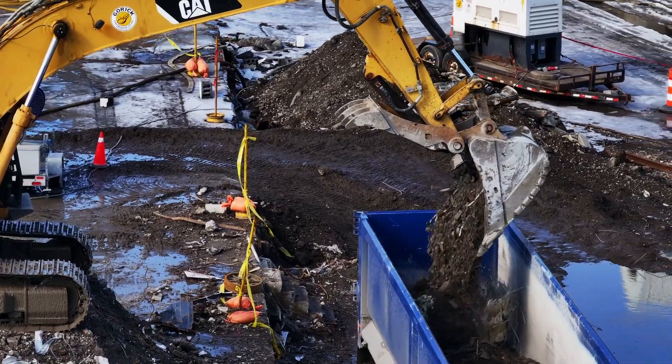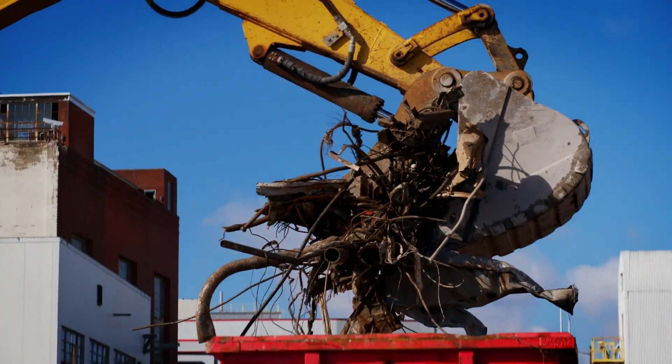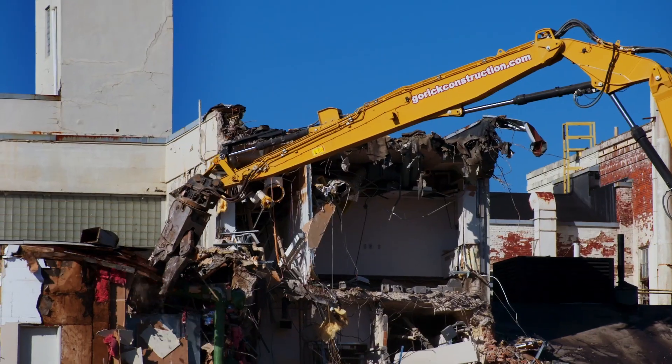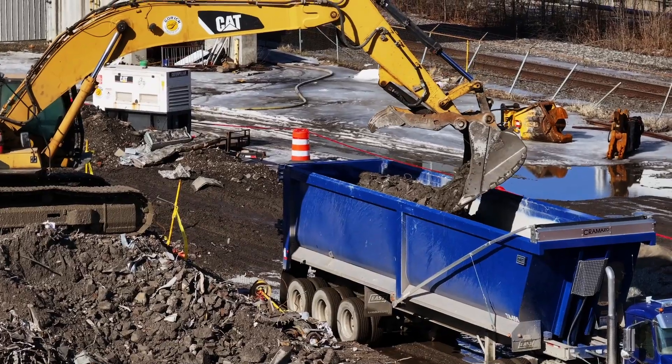We're recycling maybe 15 to 20 percent of the concrete and we're recycling all the metal. We wanted to see it as one moving train, kind of like an assembly line in reverse where we demo the building, tear it down, run our recycling crew behind, and then load material out.